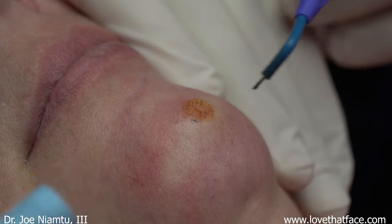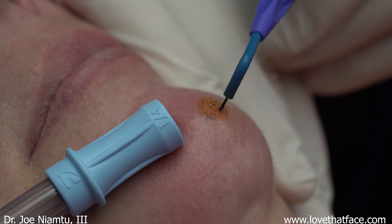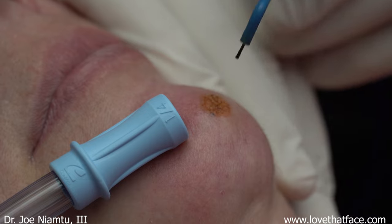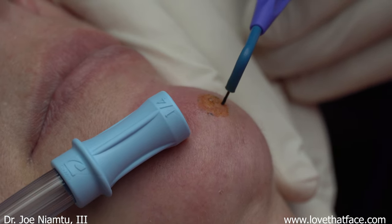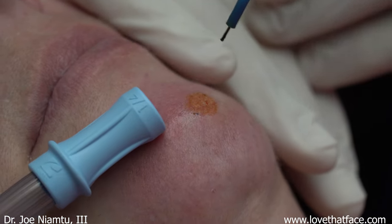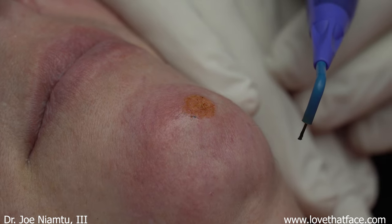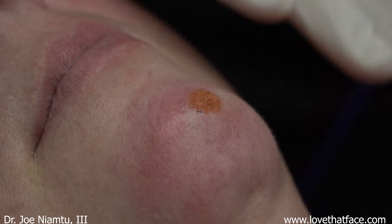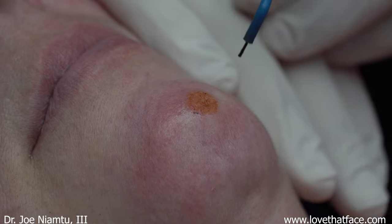If we get a little bleeding, we'll use the coagulation mode. Otherwise, I'm going to treat this to the base of the lesion. Wipe it again. In terms of post-operative care, this is going to be raw for about five to seven days, and then it'll be pink. The patient simply uses Neosporin or Vaseline for aftercare. For patients that are in town, I have them come back at eight weeks if they can still see their mole — most people can't. In my three decades of experience doing this, radio wave surgery is the best way to do this with a very aesthetic outcome.